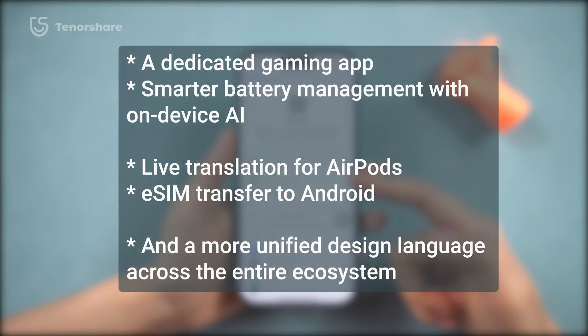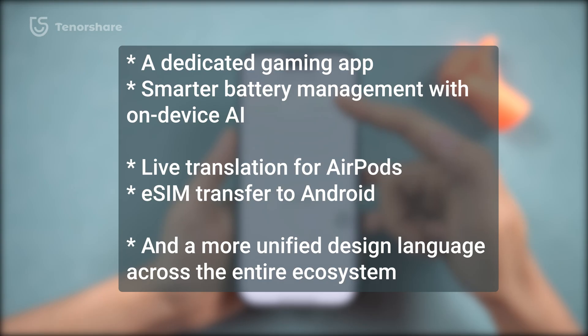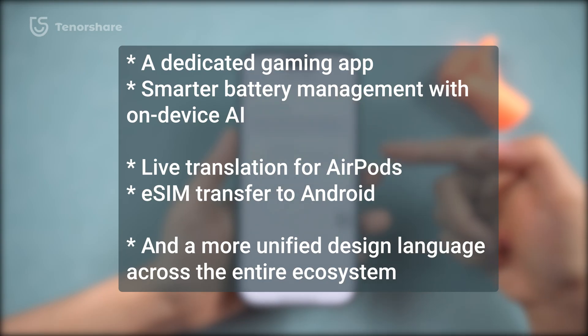Rumors suggest we'll see these features on our plate. If you want to be among the first to try them right after WWDC on June 9, here's everything you need to prepare for the iOS 26 beta.